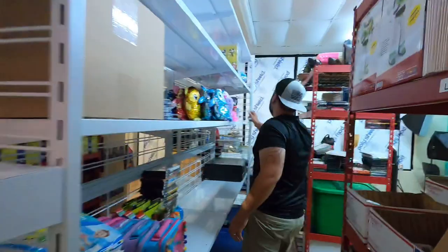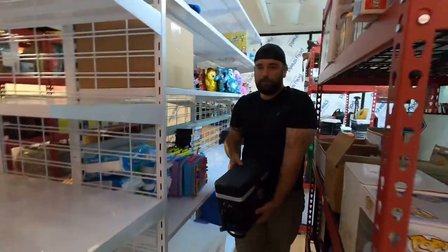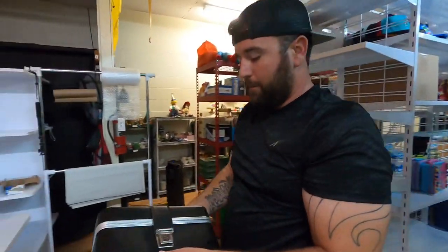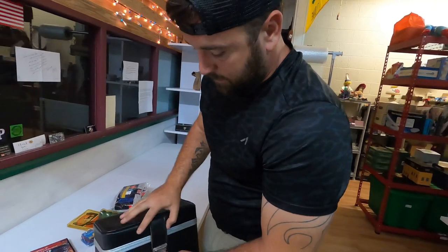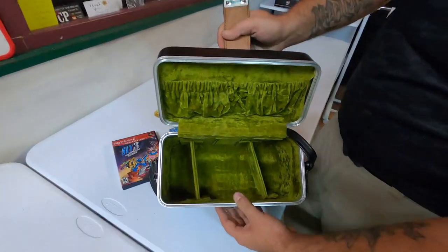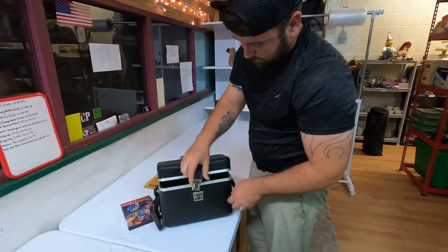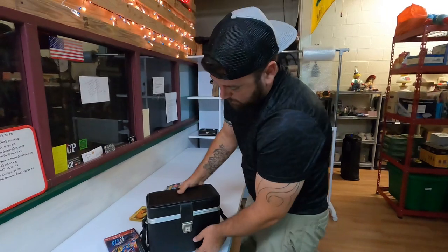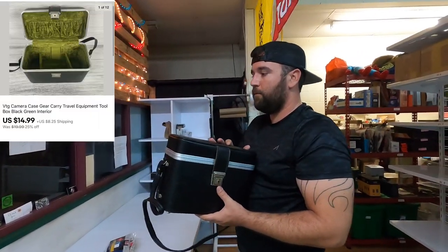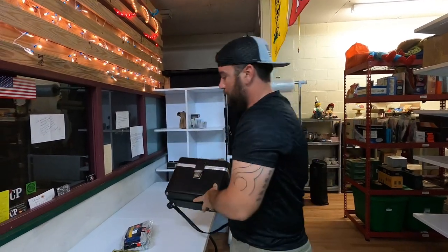Now we got to get a vintage camera case on W8. I wasn't gonna throw this thing in the garbage and figured somebody may want it — it's got a green inside to it, just a little storage case. This ended up selling for $14.99 plus shipping, so I'm happy with that.